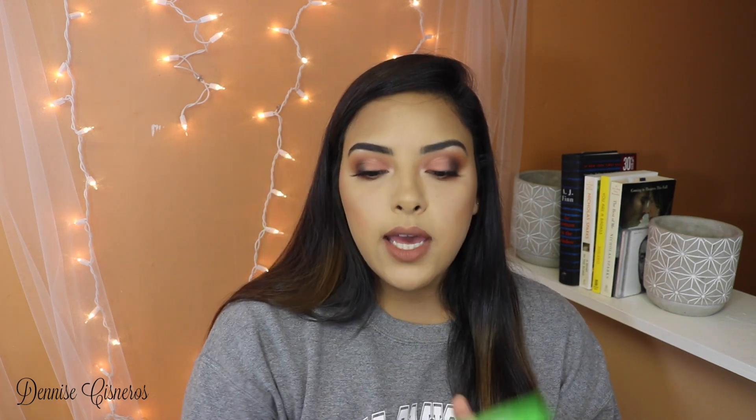I also have these Simple Exfoliating Facial Wipes. They're not the typical makeup remover wipes — these are exfoliating wipes. Usually if I feel like my skin is extra dry and I haven't exfoliated recently, I'll go in with these and they'll just take off any excess dry skin. I don't go in too harshly because exfoliating too much can really damage your skin. But when I feel like I need to exfoliate, I'll go in with these. They have really changed my skin — you can feel how smooth and non-textured my face feels right after. I've been loving them, so if you're looking for something to exfoliate with, I would recommend picking those up.